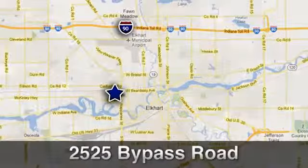You've got to drive it to believe it. Due to our aggressive pricing here at Harold Ziegler Ford Lincoln, this vehicle will not last long. Conveniently located at 2525 Bypass Road in Elkhart, Indiana.